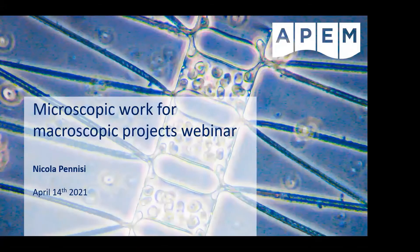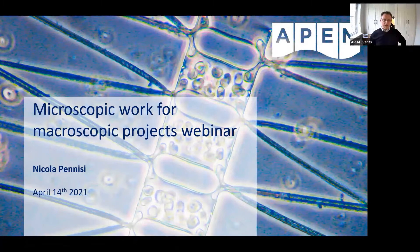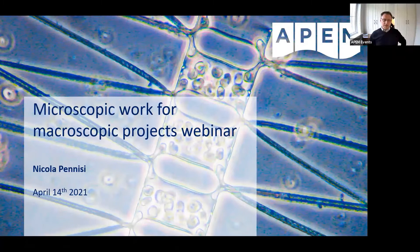Yeah, I can hear you Elliot. Great, thanks very much. So, welcome to our second series of webinars for 2021. For those of you who were here before, we had spoken about remote sensing and its uses in the water industry. Today we're going to go to the opposite extreme — we're going to look at the microscopic work that we do and its macroscopic uses in projects.